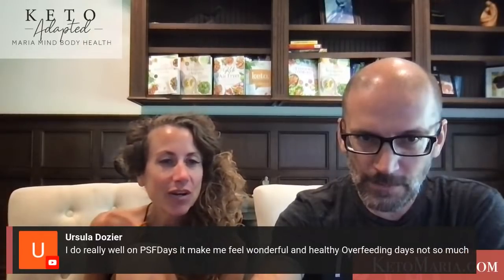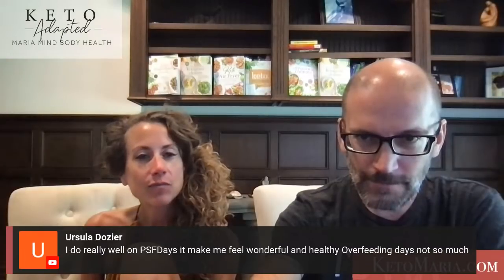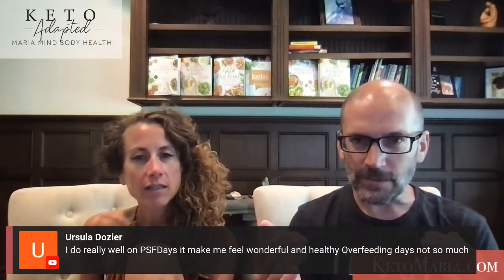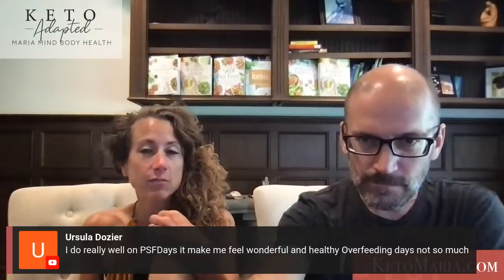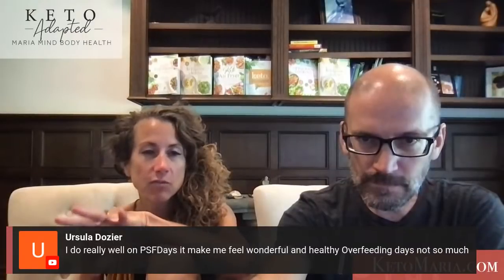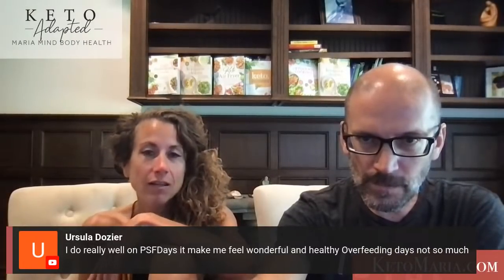Someone feels wonderful on protein-sparing days but not so much on overfeeding days. It's about long-term results — those overfeeding days might be a little tough at first. I do not like to be really full, so do smaller meals on overfeeding days. Do a couple more smaller meals rather than one huge meal that just makes you feel uncomfortable.